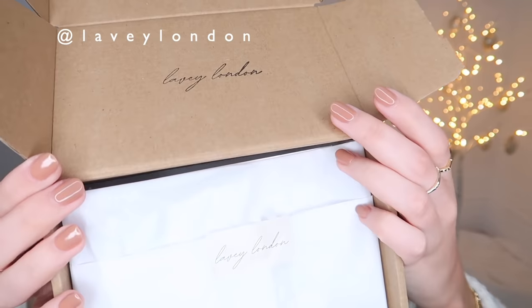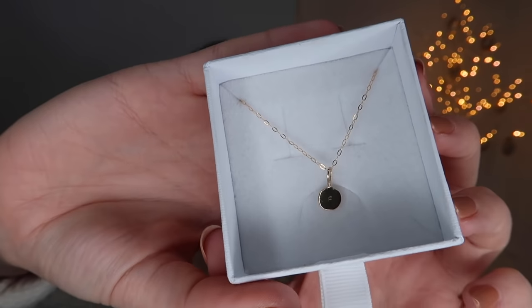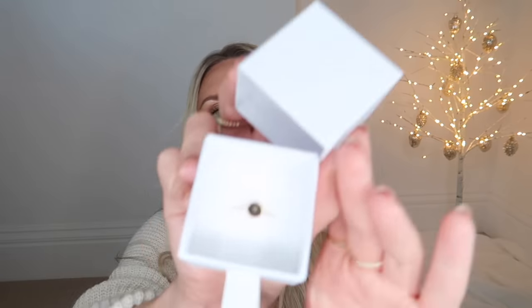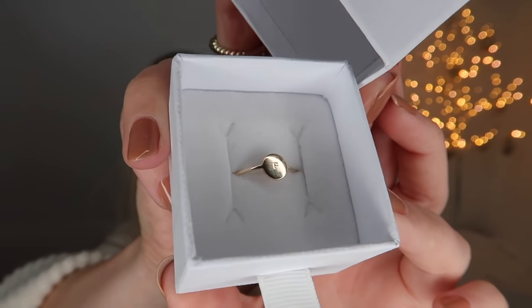Next is a jewelry brand called Lavey London. Their recycled nine-carat gold pieces showcase a passion for ethical and sustainable jewelry inspired by family heirlooms and memories. The packaging is beautiful - very simple, white and minimal. She sent a gorgeous dainty necklace with a tiny engraved F, and a matching ring also with a little F on it. I just think this is adorable.